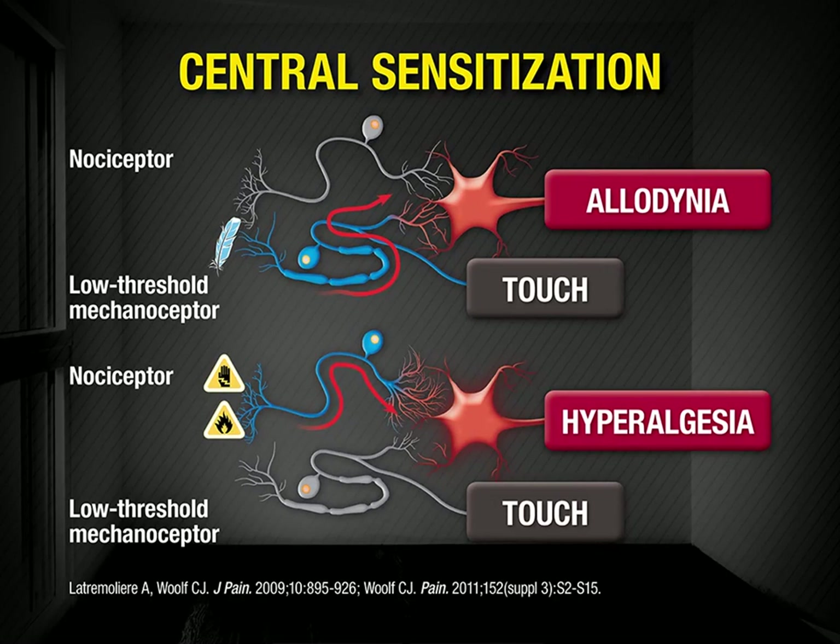Additionally, heightened release of neurotransmitters at connections between peripheral nociceptors and neurons in the spinal cord strengthen these synapses, causing increased sensitivity to noxious stimuli or hyperalgesia. When these and other pathologic processes result in ongoing pain that is severe and refractory to conventional medical management, delivering analgesics directly into the spine can provide certain advantages.